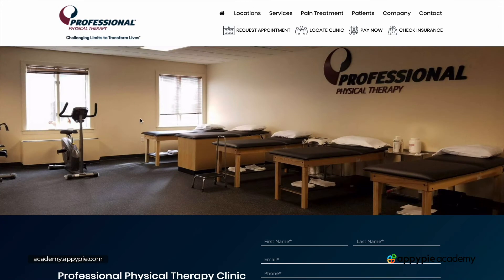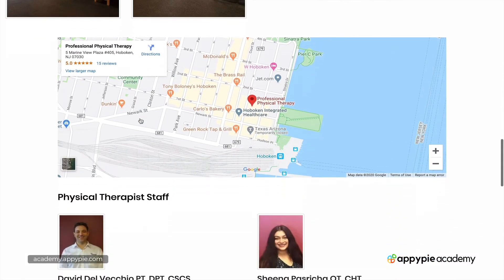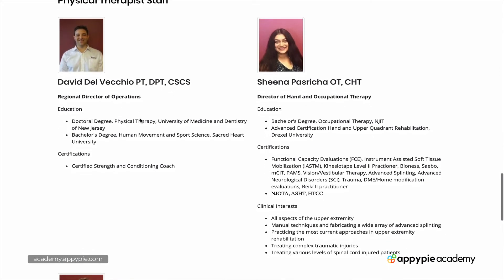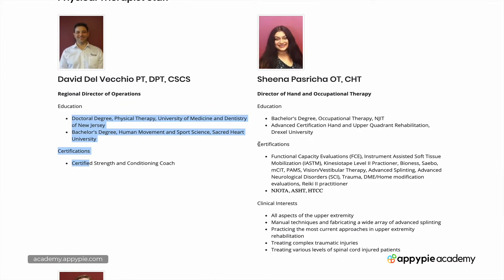This is an example of a website — it's a randomly chosen physical therapy website. If I scroll down, you'll see that these professionals add their certifications, and one person has a certain kind of education listed while another has a whole bunch more certifications listed.